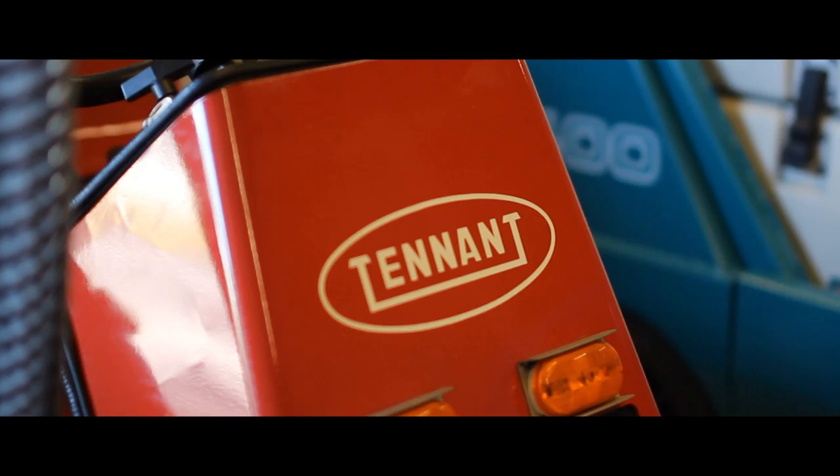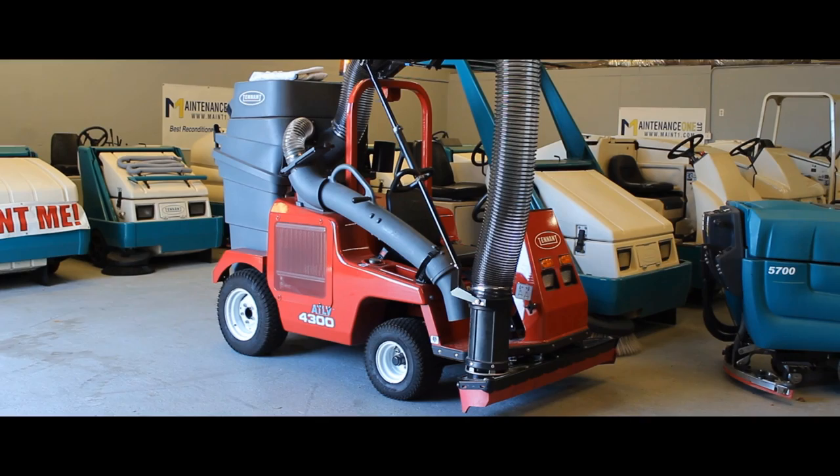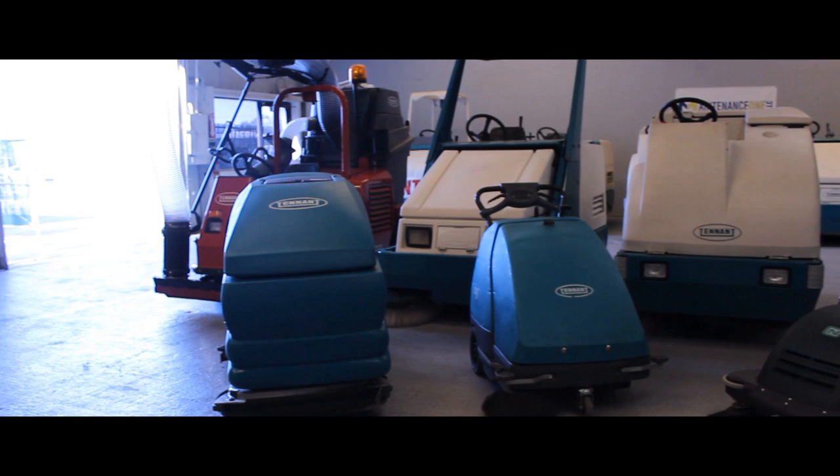Maintenance One's remanufactured machines have been restored to a like-new condition at an exceptional value. We offer fully remanufactured machines for less than half the cost of a brand new one. These are great for companies on a budget.